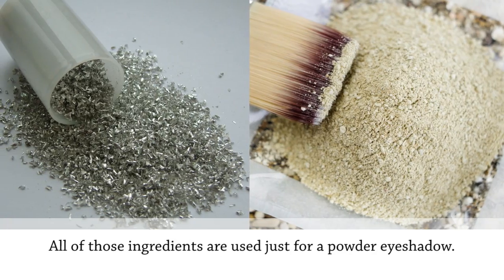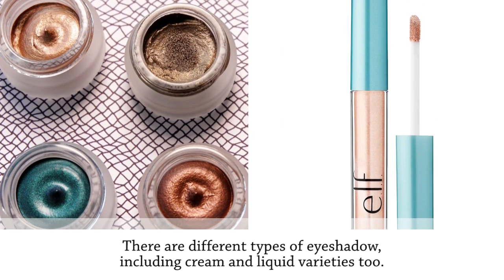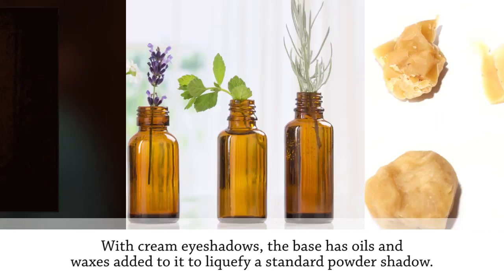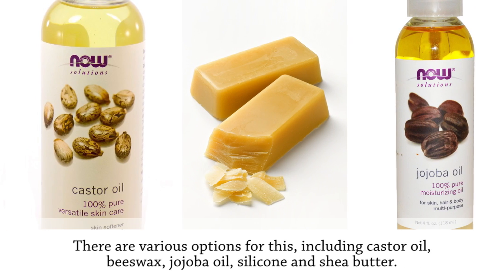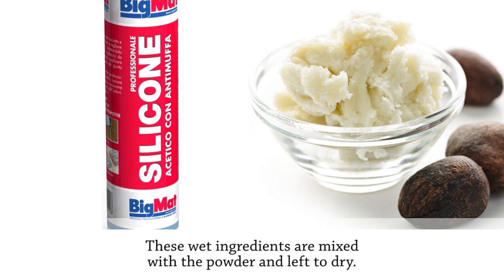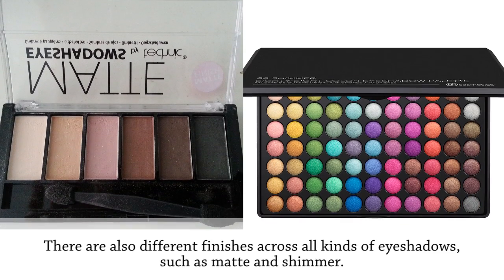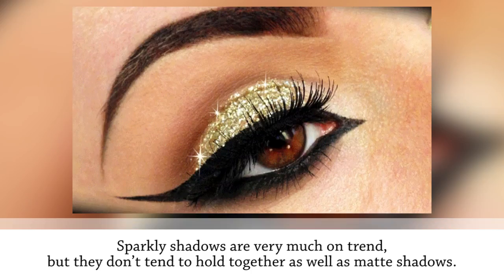All of those ingredients are used just for a powder eyeshadow. There are different types, including cream and liquid varieties, which have additional ingredients in the base. With cream eyeshadows, oils and waxes — including castor oil, beeswax, jojoba oil, silicone, and shea butter — are added to liquefy a standard powder shadow. These wet ingredients are mixed with the powder and left to dry; the dried wax and oil help the ingredients bond to the skin, which is why cream shadows tend to be longer-lasting. There are also different finishes such as matte and shimmer, though sparkly shadows don't tend to hold together as well as matte shadows.